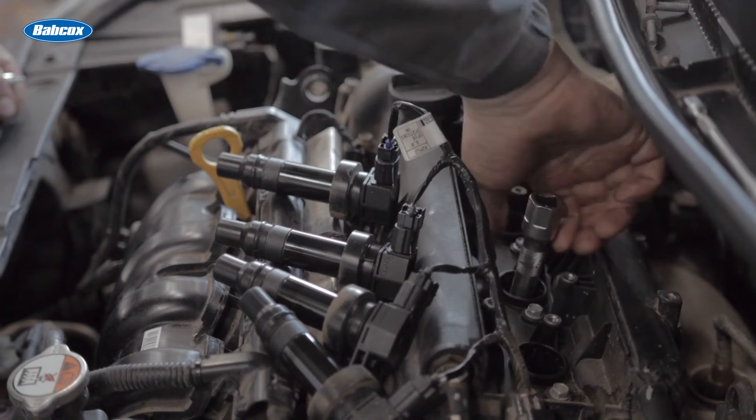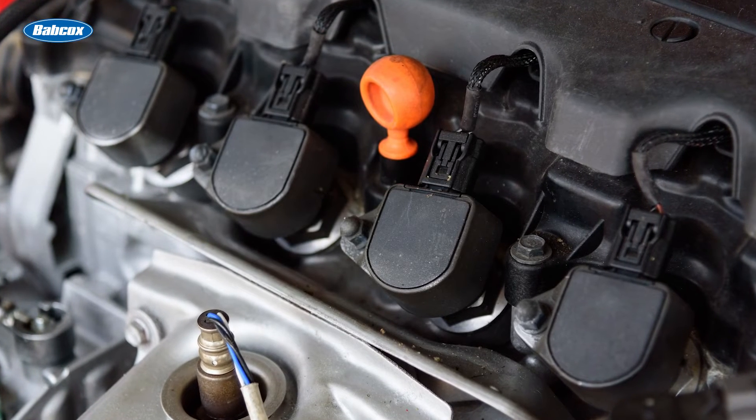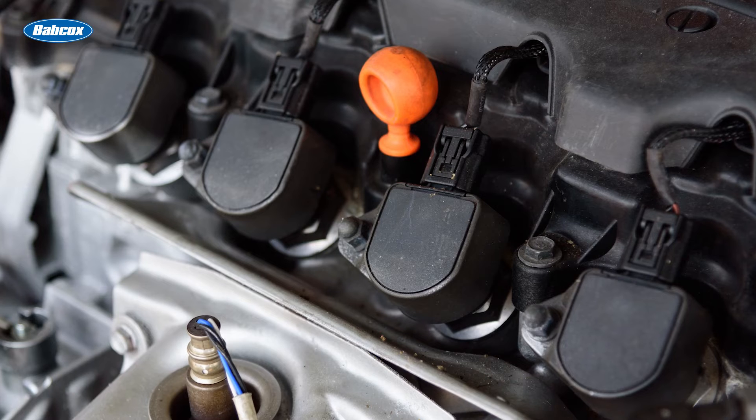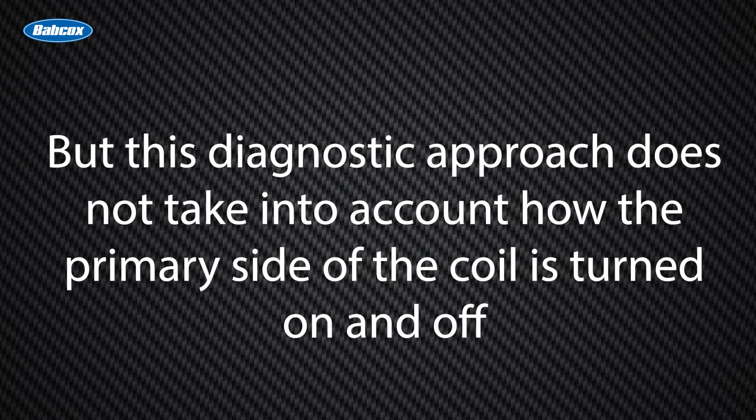There are two practices some technicians use that can cause more ignition system problems than they solve. The first bad practice is swapping coils to isolate a misfire. The second is to replace coils one by one as they fail. Both practices originated in the era of points and distributors when ignition systems were analog and not digital. Swapping coils was common because many coils were the same for most vehicles. Theoretically, this diagnostic practice still works because if a coil is not functioning, it will cause a misfire no matter what cylinder it's connected to. But this diagnostic approach does not take into account how the primary side of the coil is turned on or off.